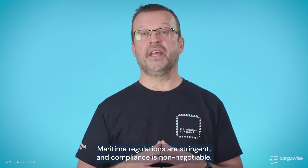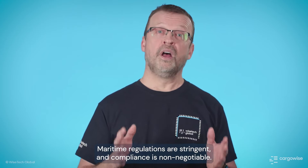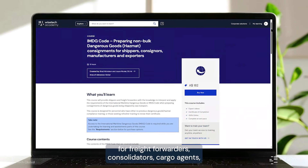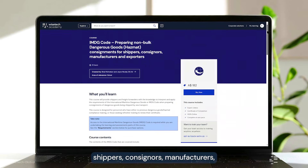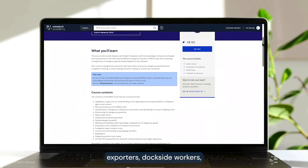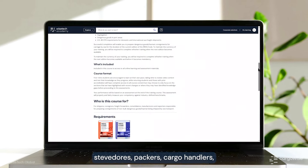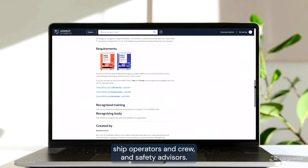Maritime regulations are stringent and compliance is non-negotiable. Wisetech Academy offers a range of sea freight-specific courses for freight forwarders, consolidators, cargo agents, shippers, consignors, manufacturers, exporters, dockside workers, stevedores, packers, cargo handlers, ship operators and crew, and safety advisors.